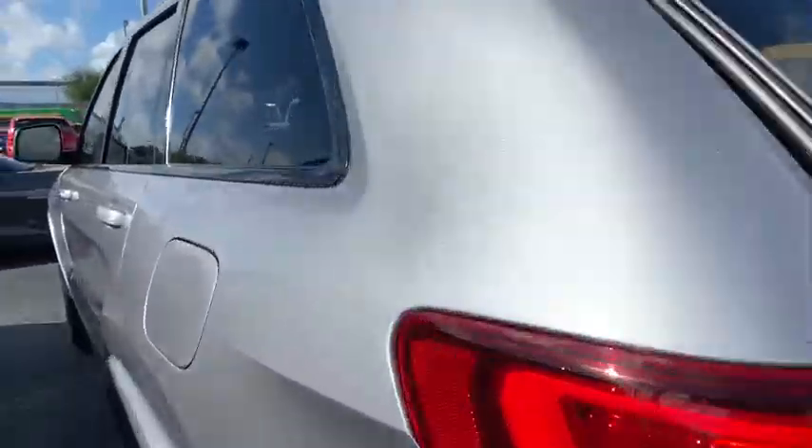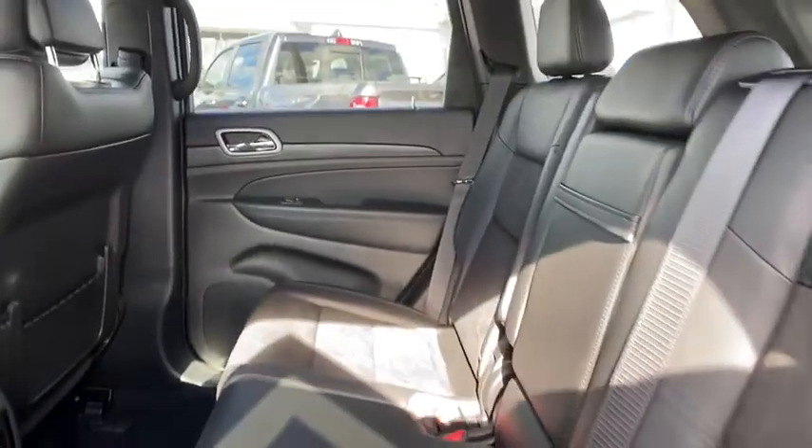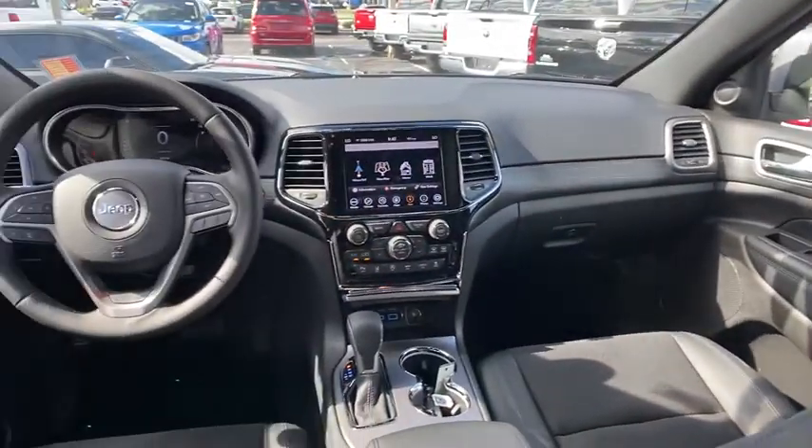Bluetooth, leather-wrapped steering wheel, power steering, adjustable steering wheel, alloy wheels, four-wheel disc brakes, keyless start, cruise control, aluminum wheels, floor mats, climate control.